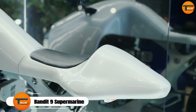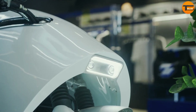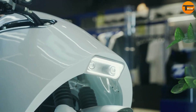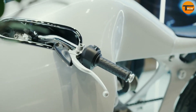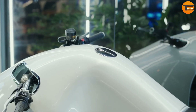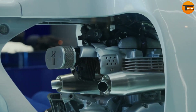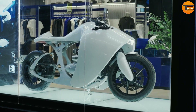The Bandit 9 Supermarine is an extraordinary motorcycle that stands out in both design and performance. Inspired by the graceful rays of the ocean, its sleek aerodynamic body is made from either carbon fiber or ABS plastic, built around a custom-made aluminum chassis. Powered by a Triumph Bonneville engine, it delivers smooth and reliable performance.